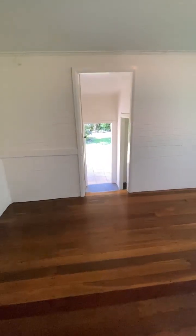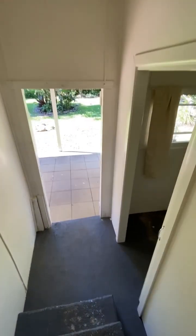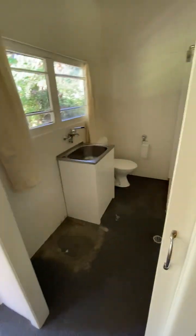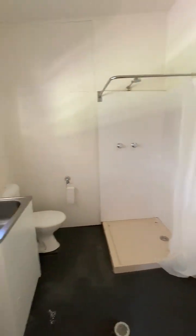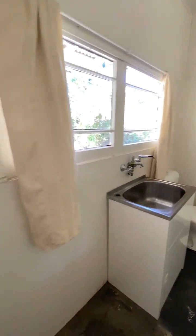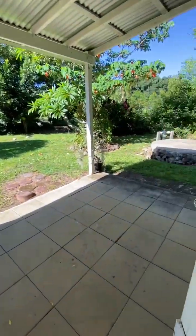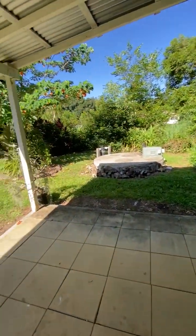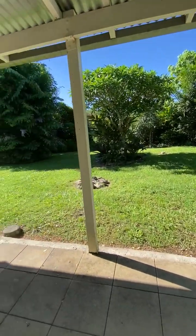Heading out the back we have the second bathroom and laundry, and a great under-cupboard paved area for the indoor-outdoor lifestyle that is very much lived up here in the Northern Rivers.